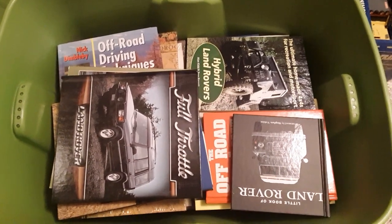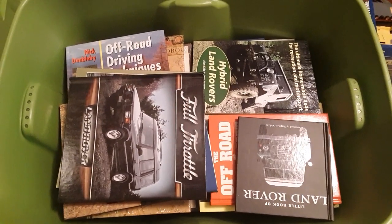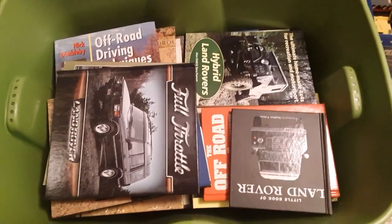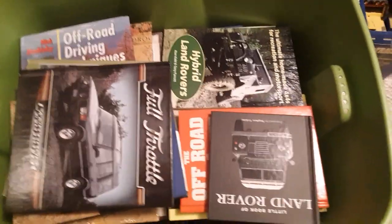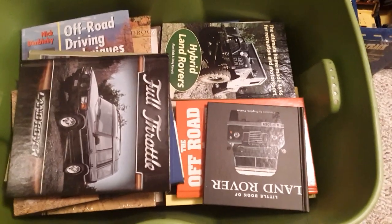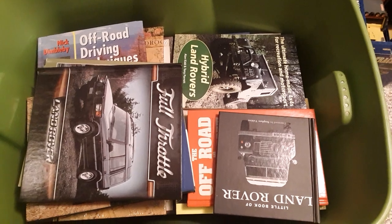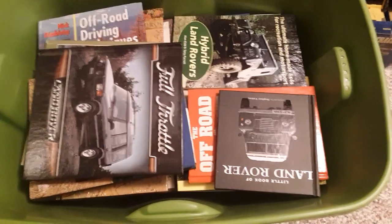G'day, g'day! Welcome to Roverland! This is your friend Dan-O! How the hunk are ya? Welcome to Roverland Channel, where we do everything and anything Land Rover.